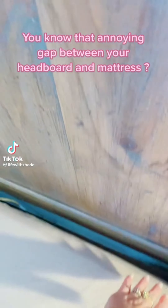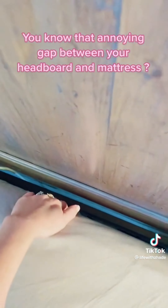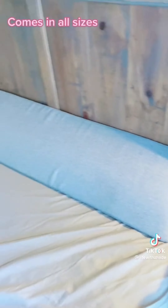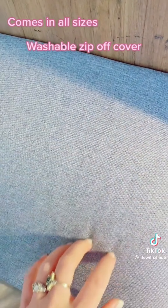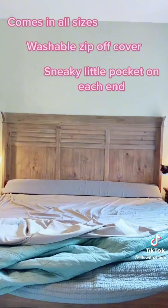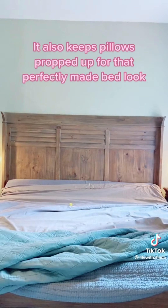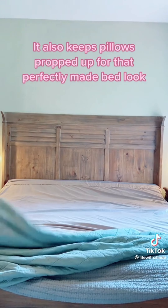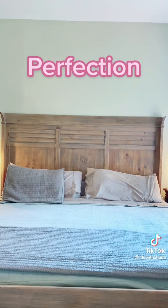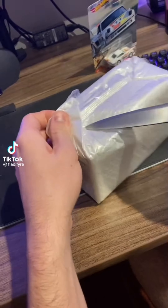You know that annoying gap between your headboard and mattress? This wedge pillow from Amazon fixes that. Comes in all sizes, washable zip-off cover, and a sneaky little pocket on each end. It also keeps pillows propped up for that perfectly made bed look. Perfection! TikTok made me buy it!